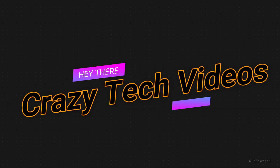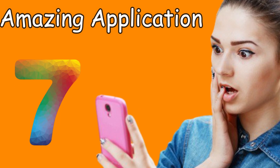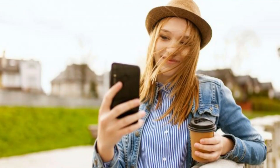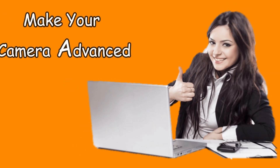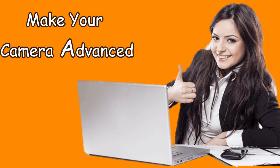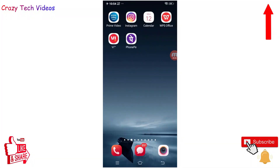Hello friends, welcome to our YouTube channel Crazy Tech Video. In this video I have seven amazing applications for you which you can use with your camera. Normally we use our camera to take pictures and record videos, but if you add these applications to your phone you will be adding a new feature to your phone camera. Without wasting any time, let's start the video.